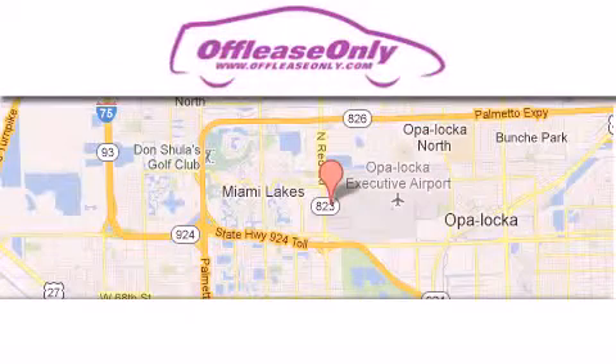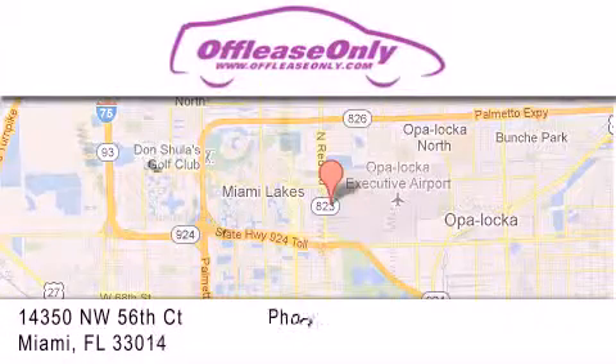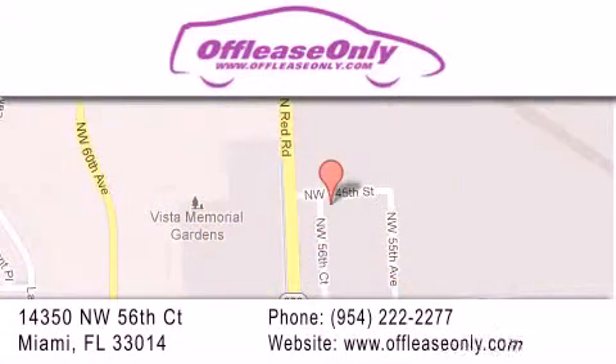Off Lease Only Miami is located at Northwest 145th, just east of 57th Avenue, south of 826, and north of Gratigny. We apologize for some navigation systems not recognizing our address. Please call us if you get lost.